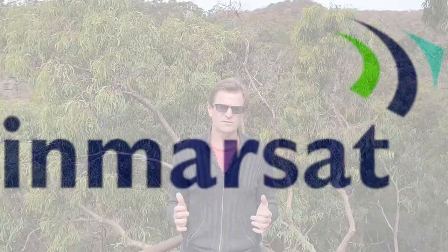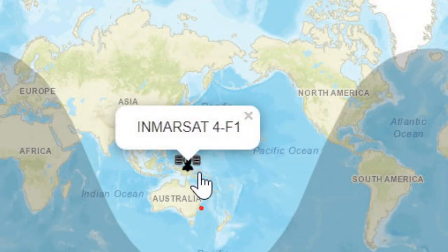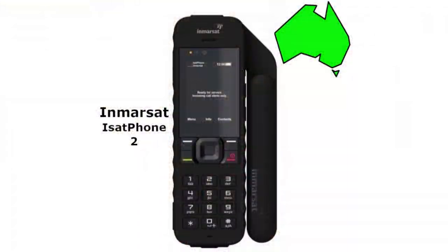Inmarsat operates the other geostationary network with one satellite that serves Australia, which sits in the northern sky above Papua New Guinea. Perth and Hobart are the furthest distances from this satellite, with elevations of 42 and 53 degrees respectively. This is like double the elevation provided by the Thuraya network at its furthest points. Due to this satellite being more overhead to Australia, our customers' feedback is that the Inmarsat coverage is good across Australia, including Tasmania. Inmarsat only has one phone available, which is the iSat Phone 2.